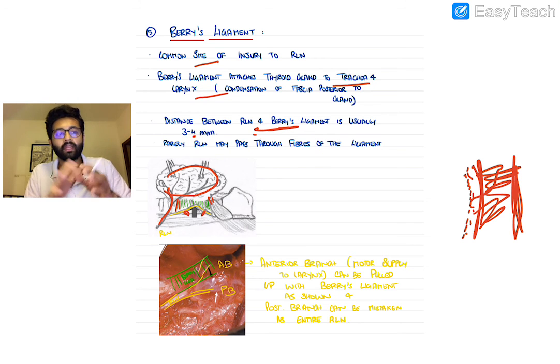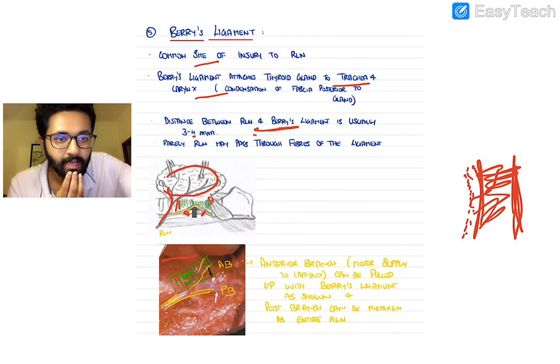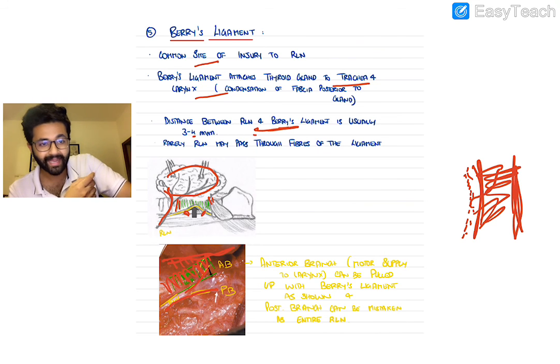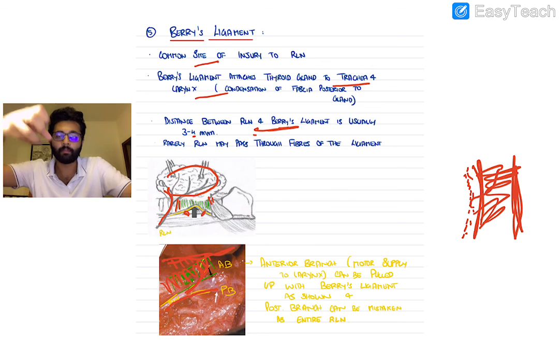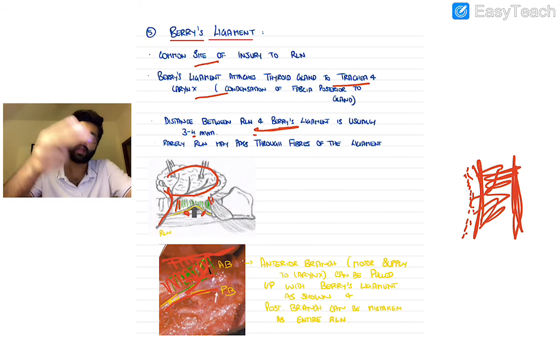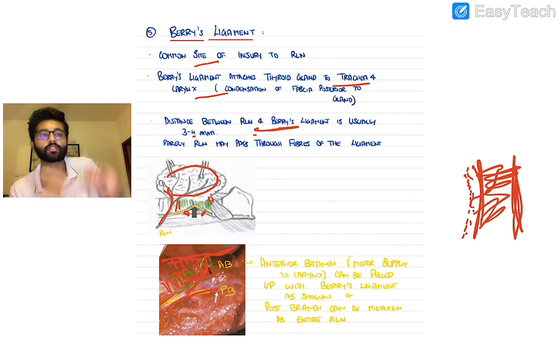When the thyroid gland is lifted, the RLN can inadvertently be pulled up with Berry's ligament, leading to injury during dissection. Avoid cautery and be very careful here. As shown in intraoperative images, the RLN gives an anterior and posterior branch; the anterior branch often passes into Berry's ligament. If you cut the anterior branch, you lose motor supply to the intrinsic laryngeal muscles, resulting in loss of vocal cord function.